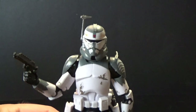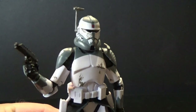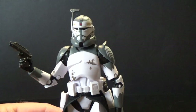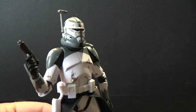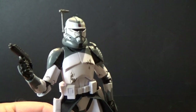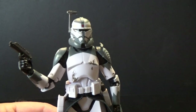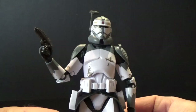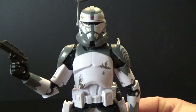I was never a big clone nut but seeing these in 6-inch form is just absolutely amazing. I hope we get more — Echo, Fives, Bly — some of those Order 66 clones would be so good. Like we've got Gree, but if we get Bly, start giving us more prequel stuff. Clones are so easy to do — they've got all the molds, just a few little tweaks — wouldn't take much at all.